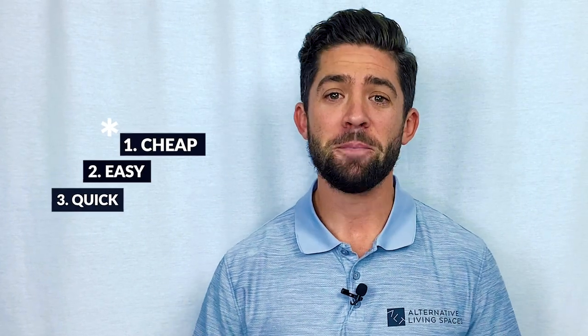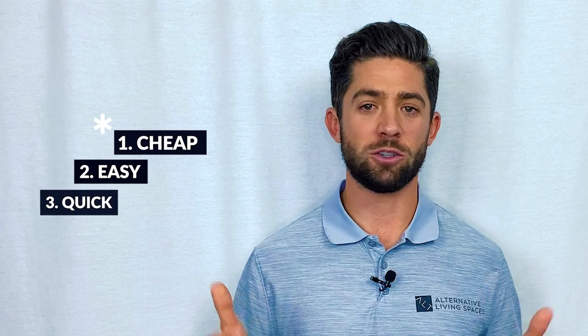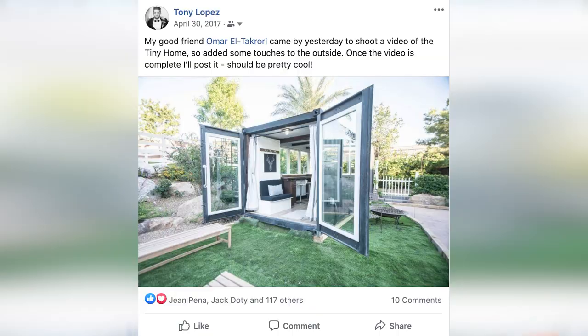A quick recap of the three myths of building your container home: myth number one is that building a container home is cheap; myth number two is that it's easy; myth number three is that it's quick and fast. The importance of knowing this is not to dissuade you from building a container home, but to educate you on the process. My experience has been that building container homes has been very rewarding — a process I've been very proud to be a part of. I remember during my first build, posting new pictures on social media and my friends would comment on it, and I would learn so much through that process.